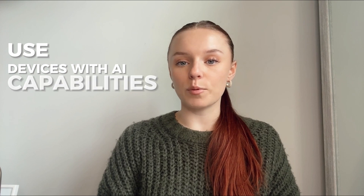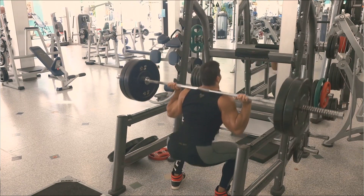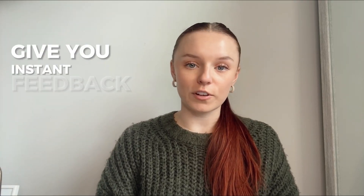Use devices with AI capabilities and ask for corrections like, 'Am I doing the squat correctly?' or 'How can I improve my push-up form?' The AI will analyze your movements and give you instant feedback.